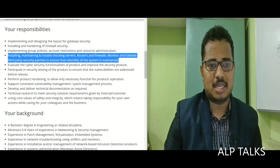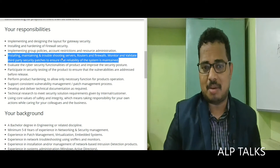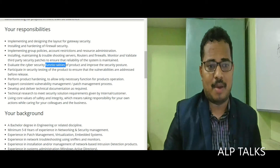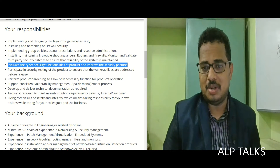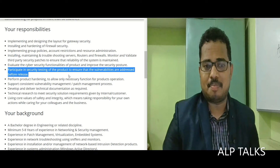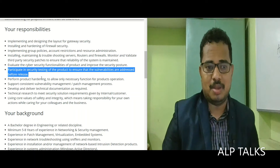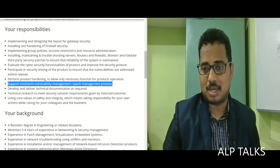Installing, maintaining, and troubleshooting servers, routers, and firewalls. Monitor and validate third-party security patches to ensure reliability of the system. Evaluate the cybersecurity functionalities of products and improve the security posture. Participate in security testing of products to ensure vulnerabilities are addressed before release. Perform product hardening to allow only necessary functions for product operation.